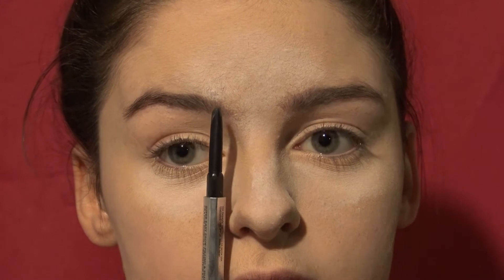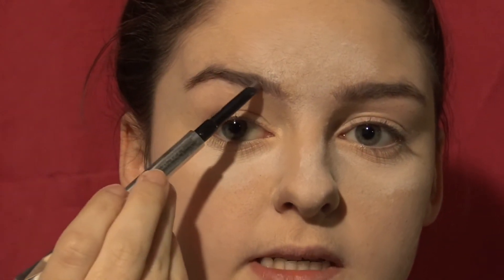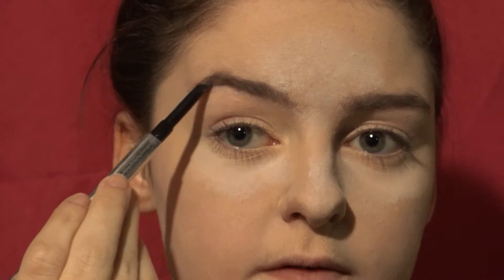You want the brow to start at the edge of your nose going straight up. The arch should be — looking straight forward — on the other side of your eye. For the tail, you want it to be diagonal from your nose to the corner of your eye. Throughout the entire front section up until it curves, it should be consistently thick.